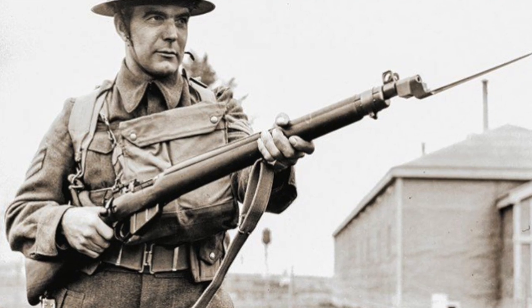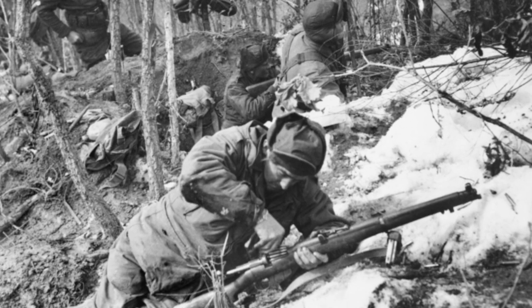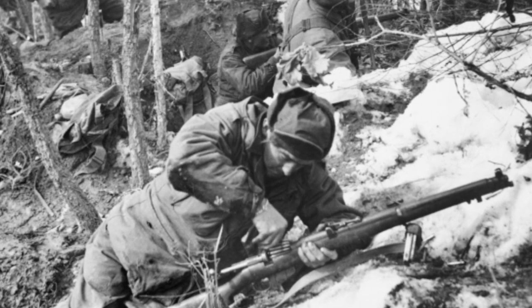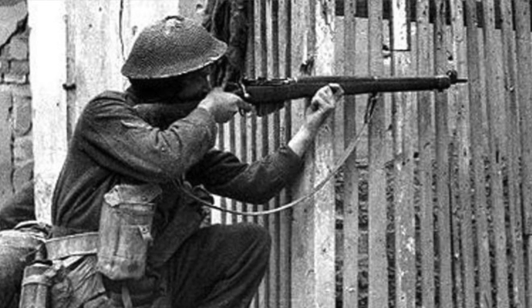And finally, number five: the Lee-Enfield. The Lee-Enfield is a bolt-action rifle firing the .303 British. It was used by allies in England, Canada, Australia, New Zealand, South Africa, and India, and is also one of the most produced rifles on the planet.